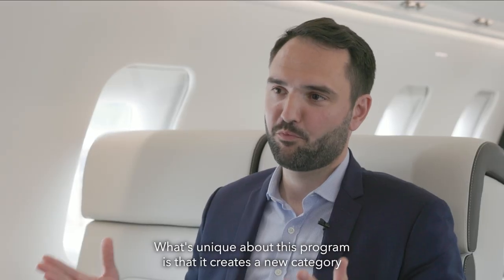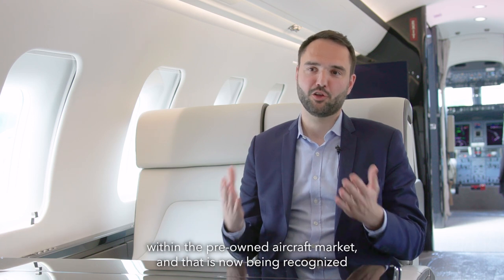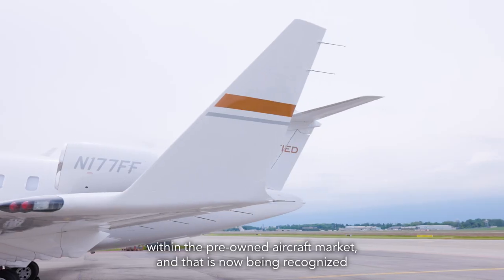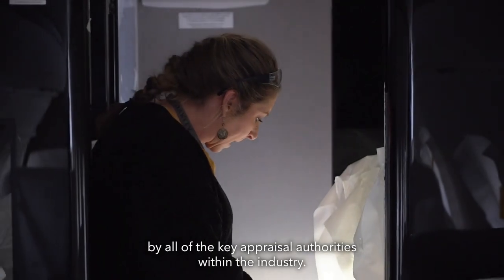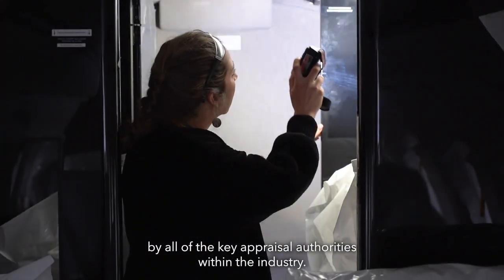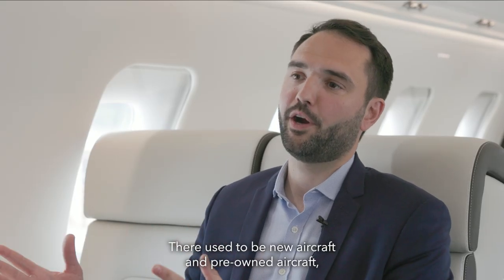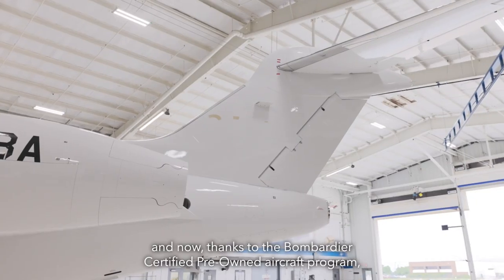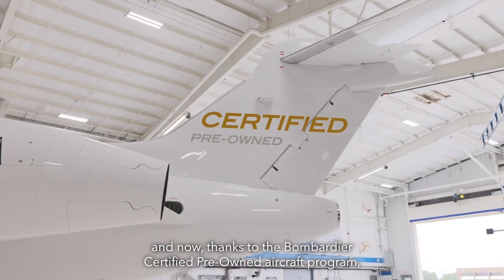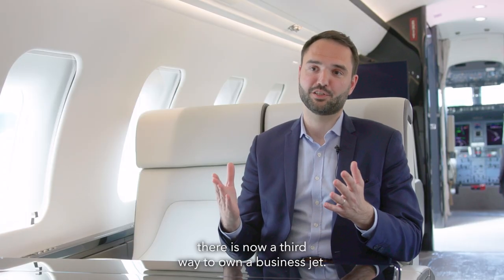What's unique about this program is that it creates a new category within the pre-owned aircraft market, and that is now being recognized by all the key appraisal authorities within the industry — and that's something that only Bombardier offers right now. There used to be new aircraft and pre-owned aircraft, and now, thanks to the Bombardier Certified Pre-owned Aircraft program, there's a third way to own a business jet.